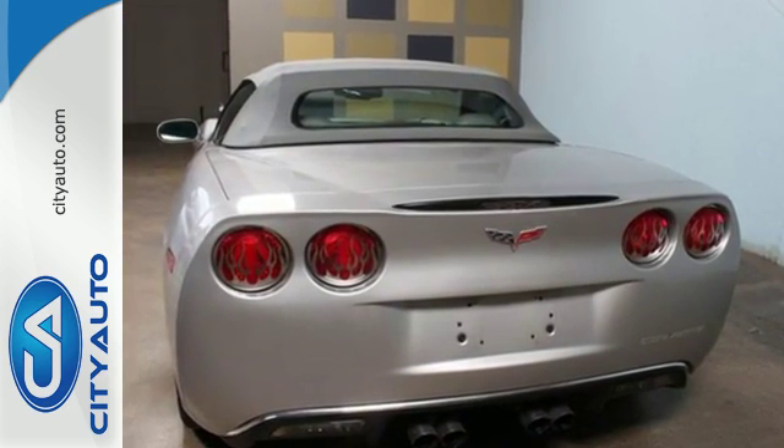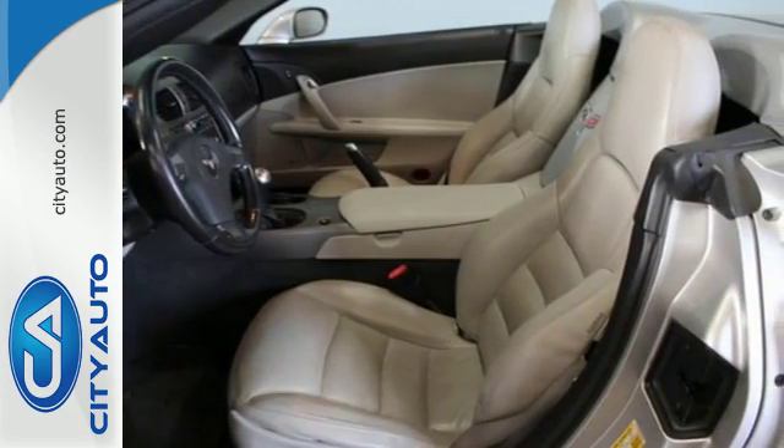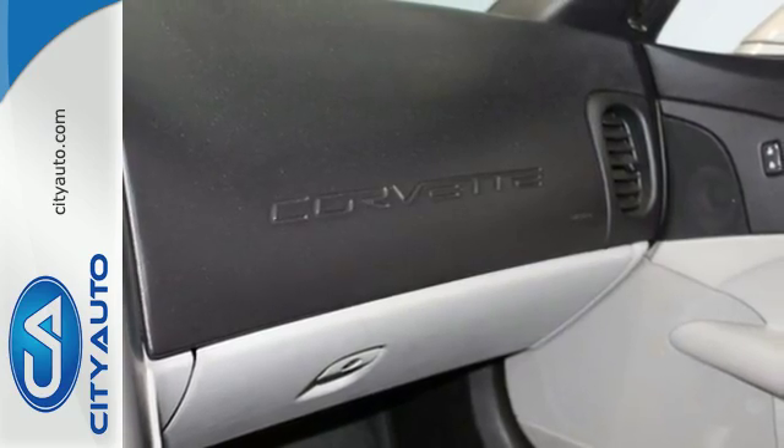Add to that leather sports seats, a superb seven-speaker sound system with a CD player and MP3 capability, dual-zone automatic climate control, and more.